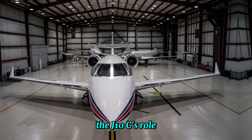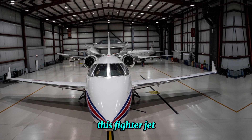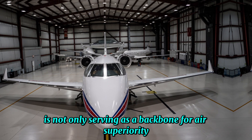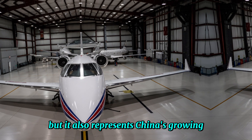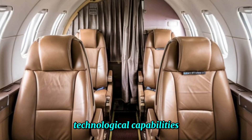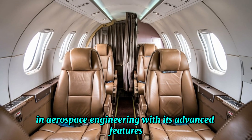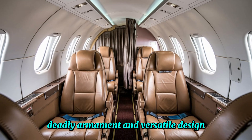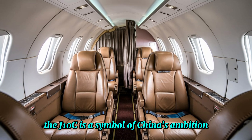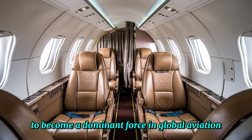As we look toward the future, the J-10C's role in China's air force is becoming more prominent. This fighter jet is not only serving as a backbone for air superiority and strike missions, but it also represents China's growing technological capabilities in aerospace engineering. With its advanced features, deadly armament and versatile design, the J-10C is a symbol of China's ambition to become a dominant force in global aviation.